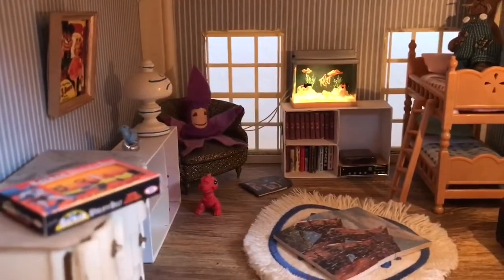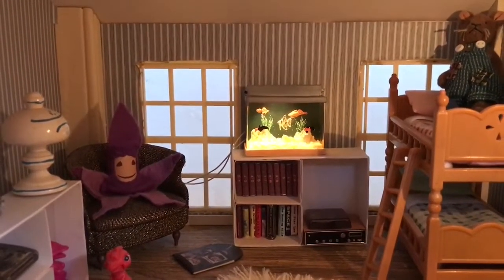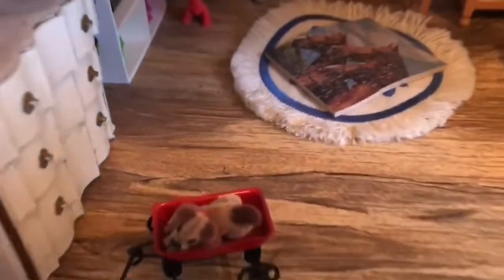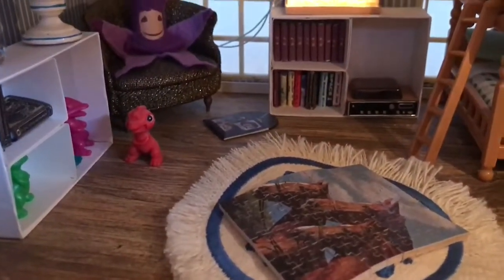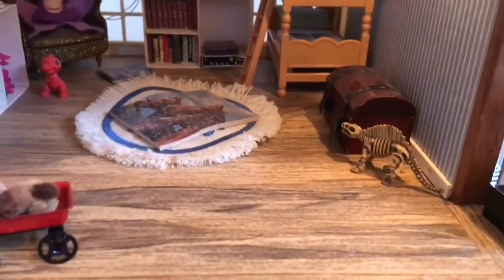This is the boy's bedroom and they have an aquarium that lights up — I think that's probably one of my favorite things in the dollhouse. They've got some cool toys as well: Batman's utility belt, a puzzle, some dinosaurs, records, a record player, some books, and a little dinosaur skeleton.